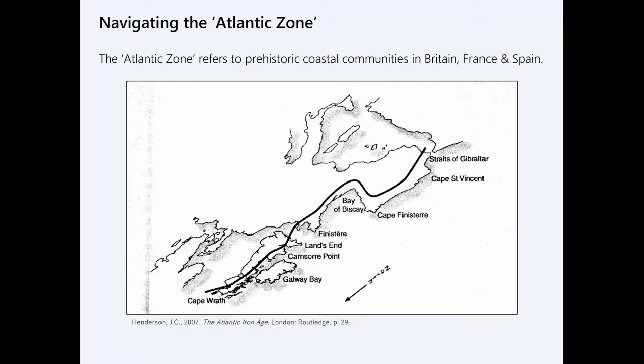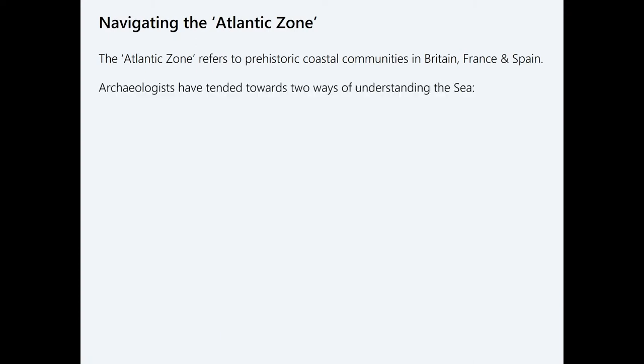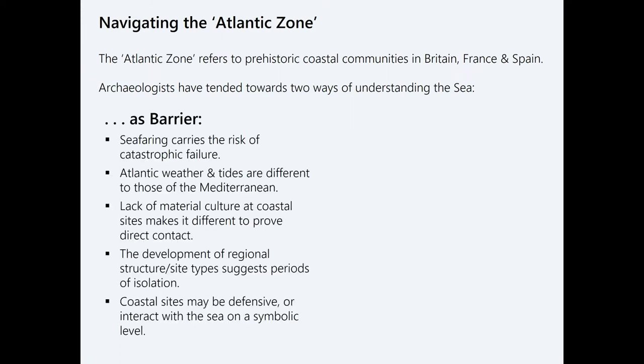Just to get you situated: when I talk about Atlantic Europe, the Atlantic zone, or the Atlantic facade, I'm talking about this corridor of seaways running up from Portugal and Spain to the Shetland Islands. Archaeologists have acknowledged for a long time that there are similarities between these coastal areas. My study area is the Western English Channel, and where they tended to differ is in how they see the sea facilitating or inhibiting these connections.